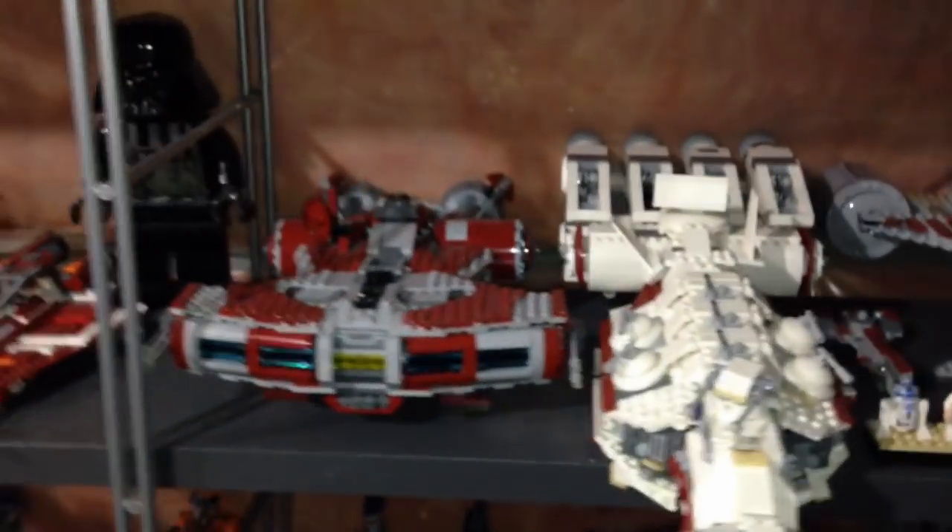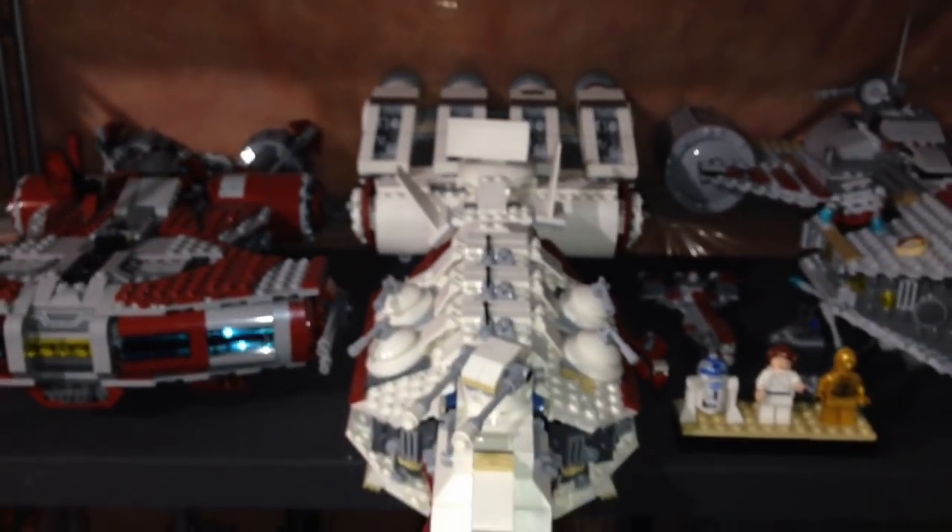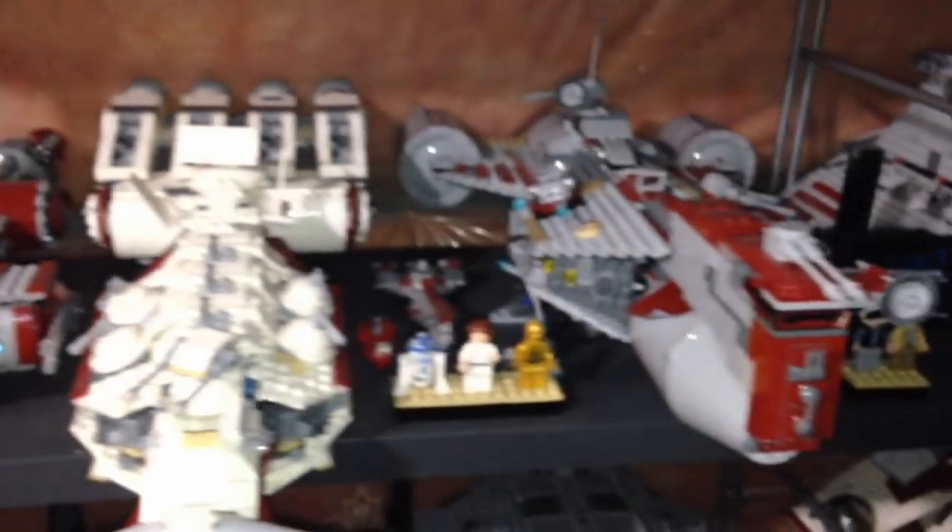Down here are some more ships — not sure again how long those will last before I take them apart. Over here we have some more ships — I'll probably keep these ones, the big ones. I like the big ships.